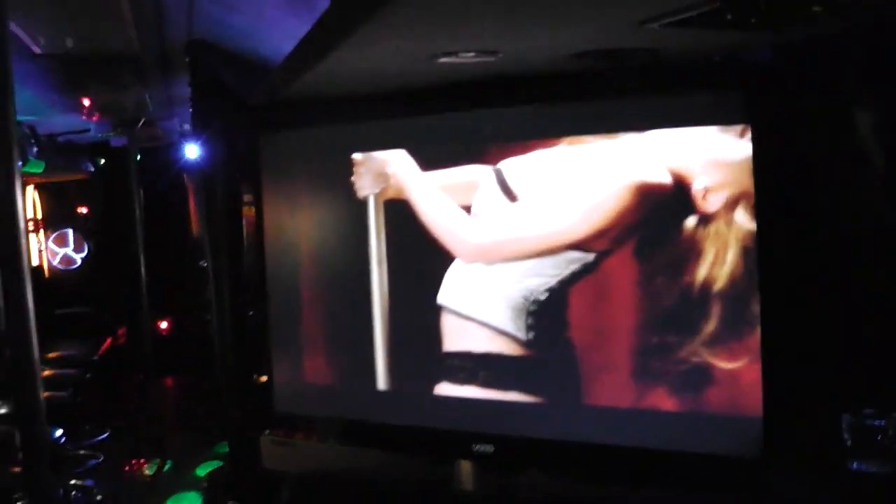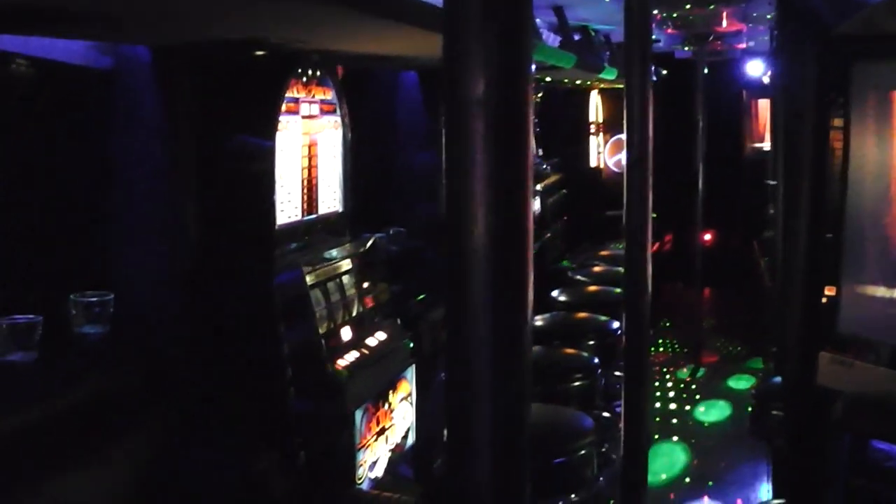We have it all in this bus. Please visit my website at 4PartyBus.com — you can see more of the bus. Here's where the stereo's at.